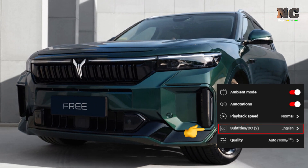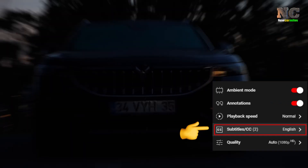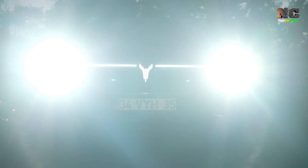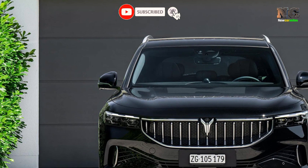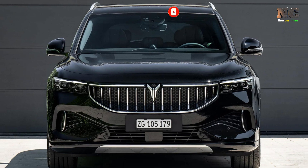Hello car enthusiasts. 2024 Voya Free. The Voya Free, a luxurious mid-size SUV, offers a driving experience that is both conservative and environmentally friendly. Here are five key aspects of this exciting vehicle.